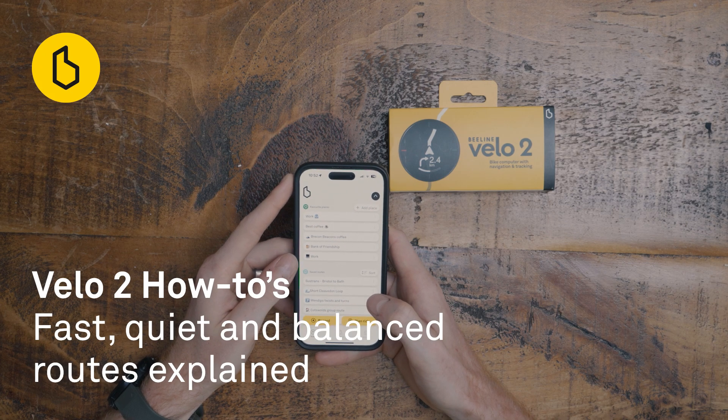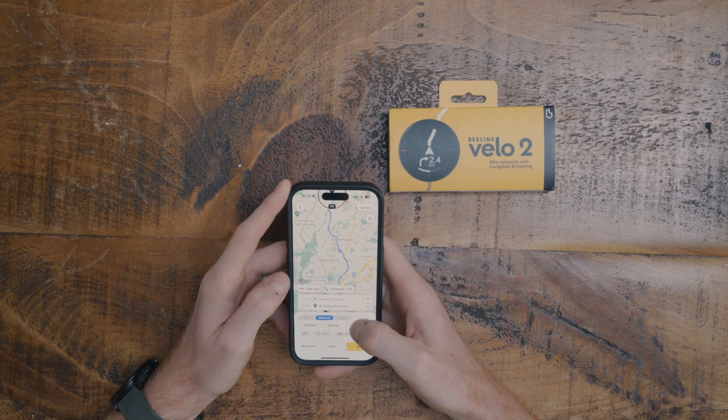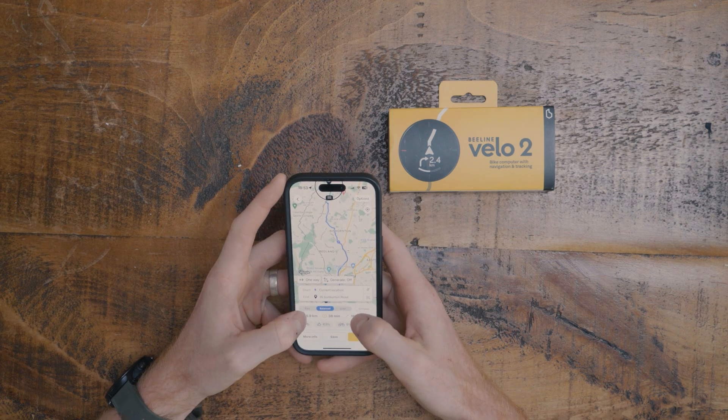In countries which have Beeline Smart Routing available — for a full list please head to our website — you'll be given three routing options when planning a ride. These options will appear just above your planned ride stats and are represented by lines on the map. The blue indicates which one is currently selected, and you can toggle between them by pressing the different buttons.